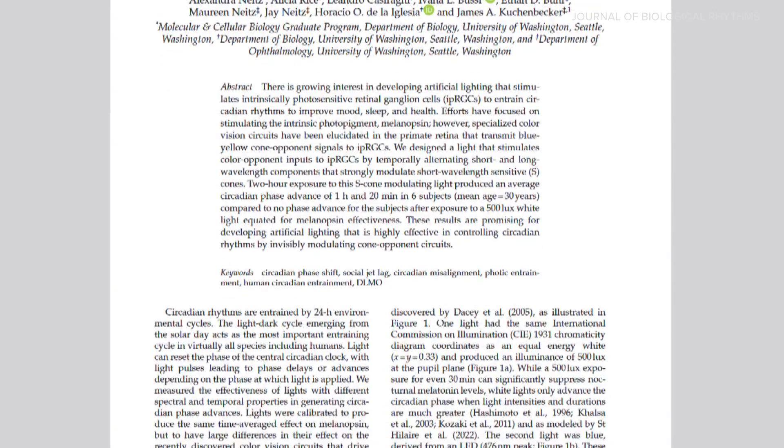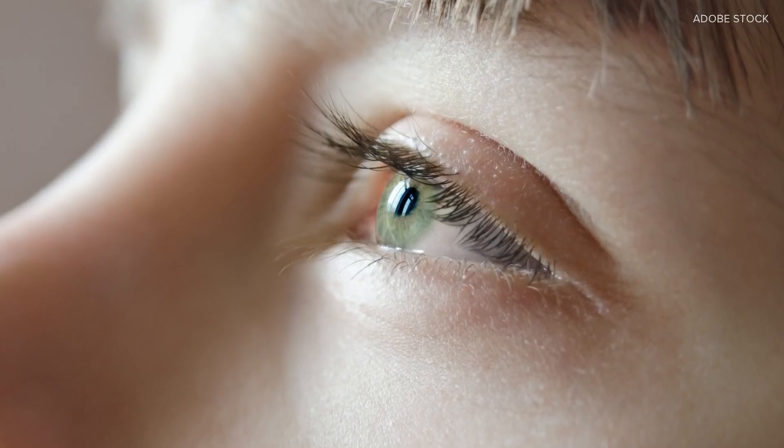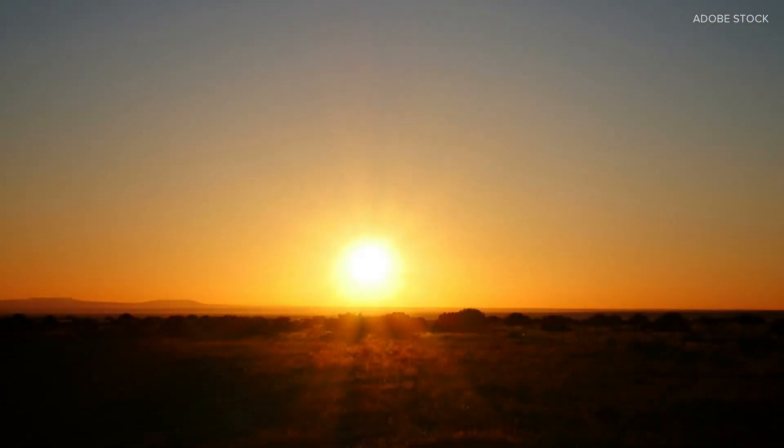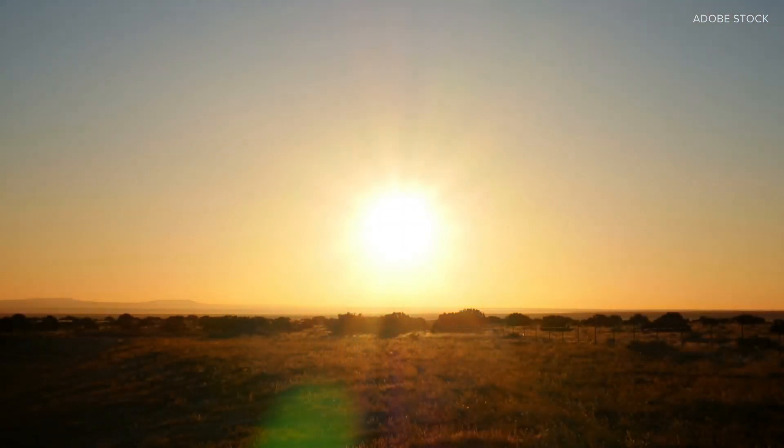Their findings, published in the Journal of Biological Rhythms, found that certain photoreceptors in our eyes are extra sensitive to alternating blue and orange colors. They found a way to emulate those wavelengths with their specially designed lamp.